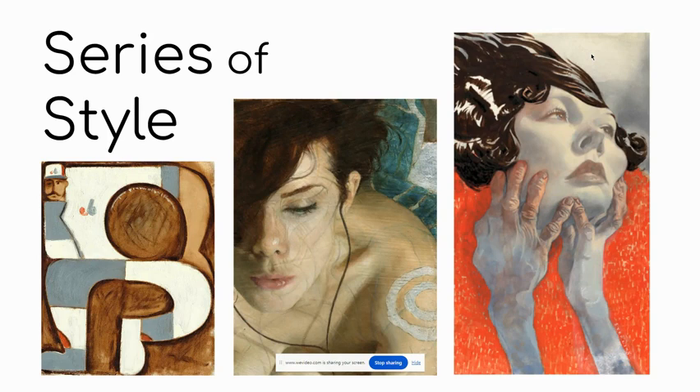Your next studio project in ART30 involves a series of work in a particular style. A series of work means that you're going to create more than one piece of art, but the goal is to do so in a consistent manner so that you can get one step closer to developing your own personal style.